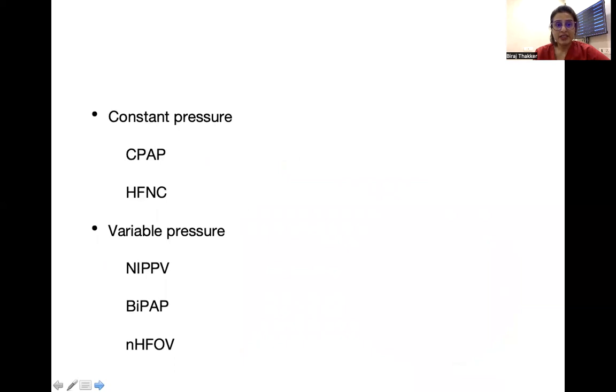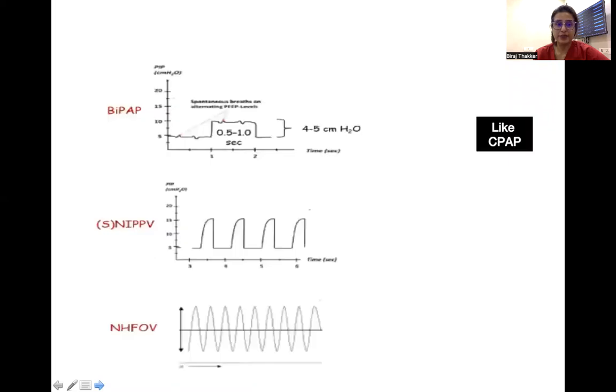We can broadly categorize non-invasive ventilation into two categories. One is constant pressure and another one is variable. Constant pressure includes CPAP and HHFNC, while the variable pressures are NIPPV, BiPAP, and nasal high frequency. Let's see what is the difference in these variable pressure modes — BiPAP, NIPPV, and nasal high frequency.